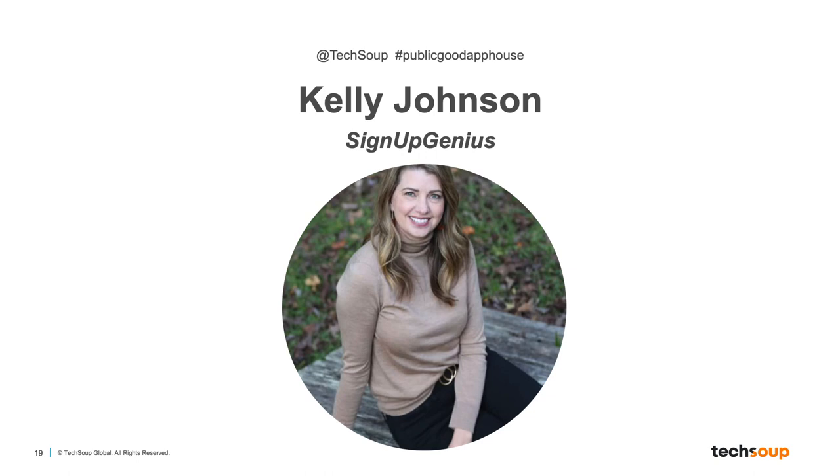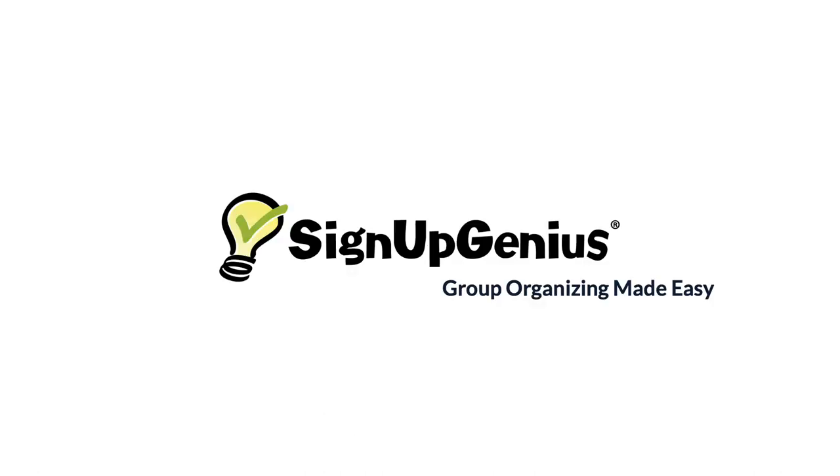Kelly has worked at SignUpGenius since 2015 as part of the Customer Support and Enterprise Sales Teams. She helps business and nonprofit groups of all sizes find the best solution to save time and money. SignUpGenius makes it easy to coordinate events and volunteers in minutes with online signups. The tool replaces the need for reply-all emails and spreadsheets, helping groups simplify organizing and communication.